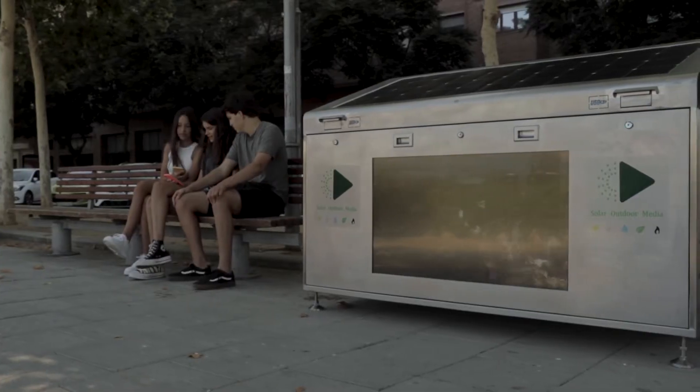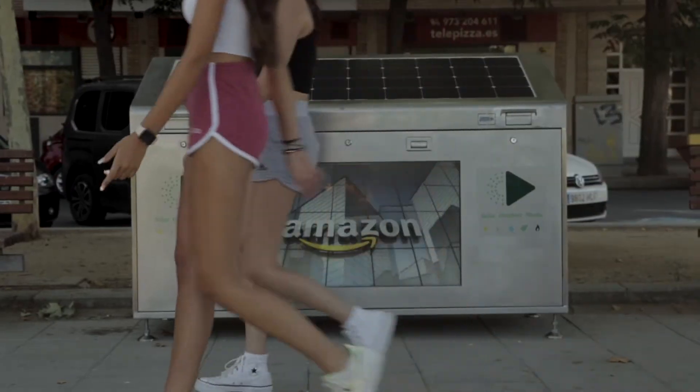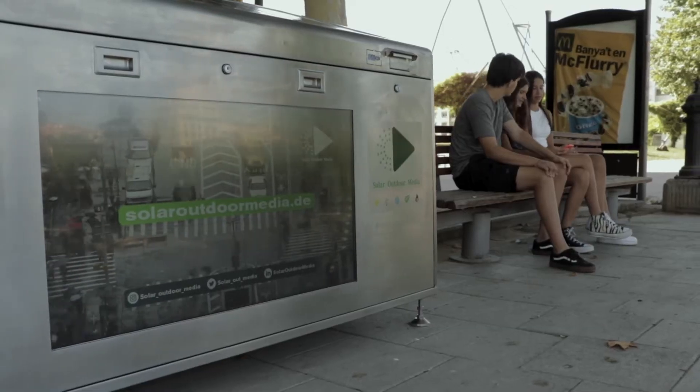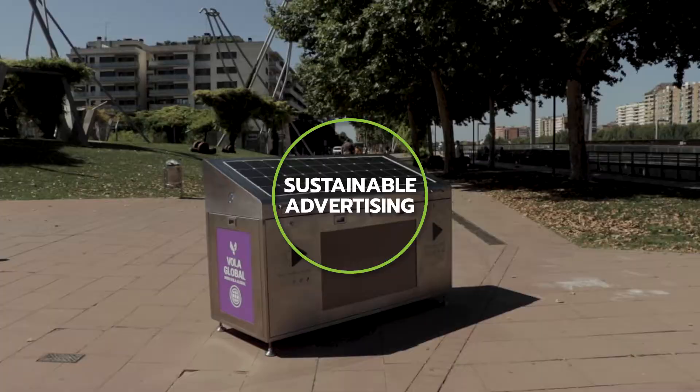Our SolarPower interactive recycling bins features static or digital displays for digital out-of-home advertising. Moreover, our unique advertising model allows to communicate directly with target audiences with sustainable advertising.